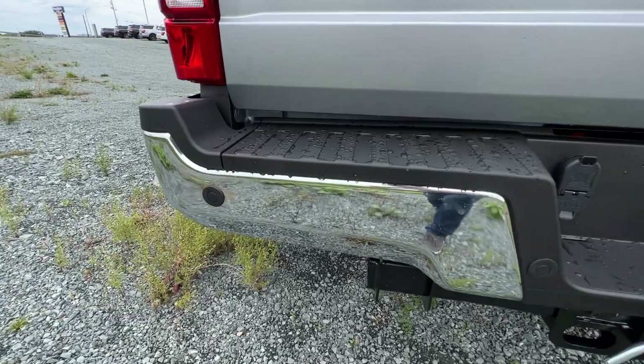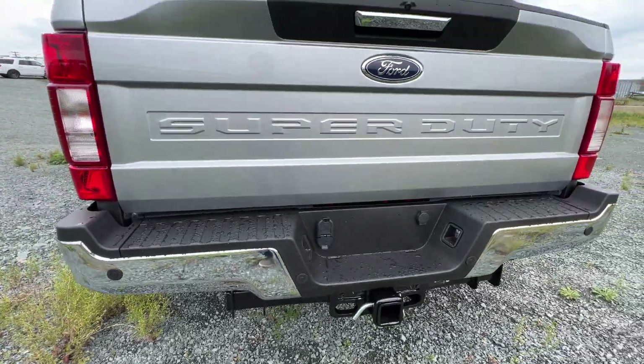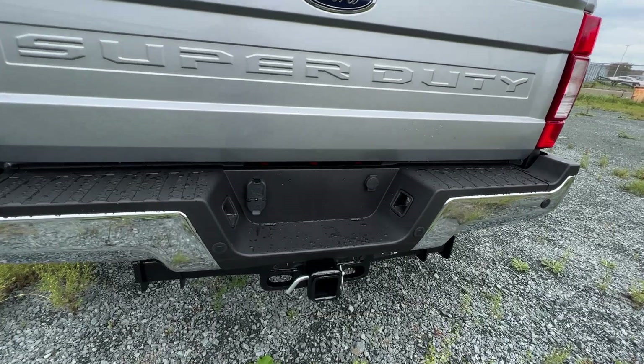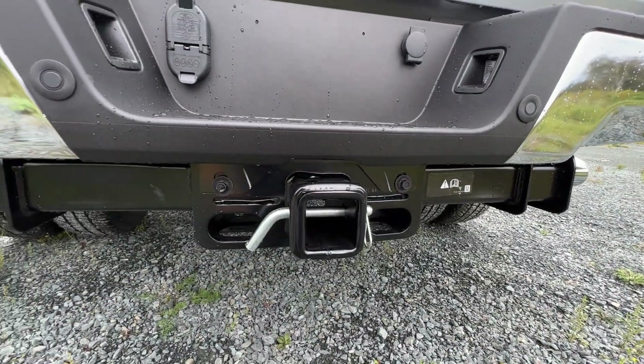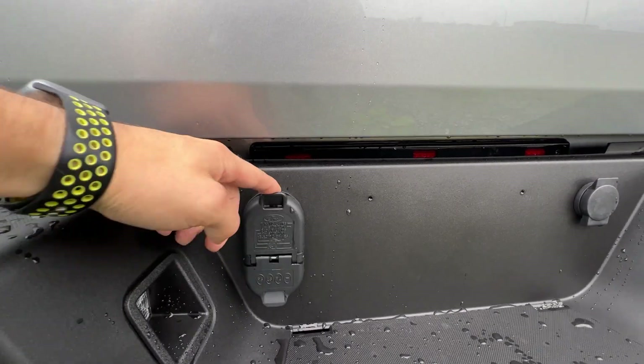The rear bumper also houses the parking sensors, which are part of the XLT premium package. We have a beefy trailer hitch back here with the adapter, and it includes your four and seven-pin connectors.